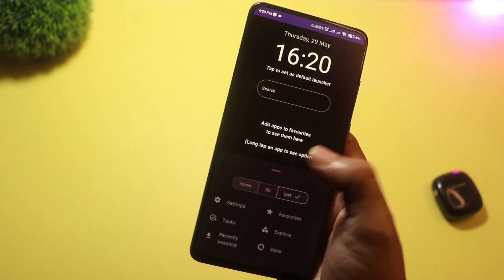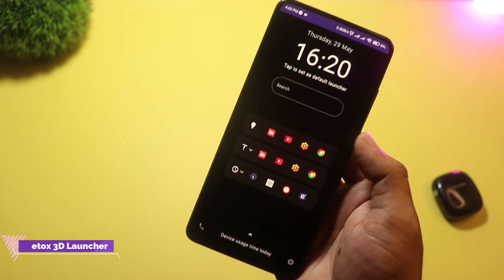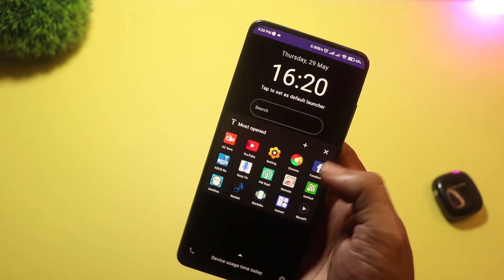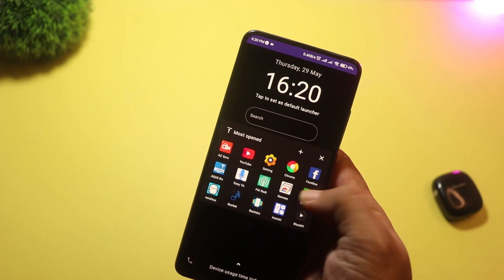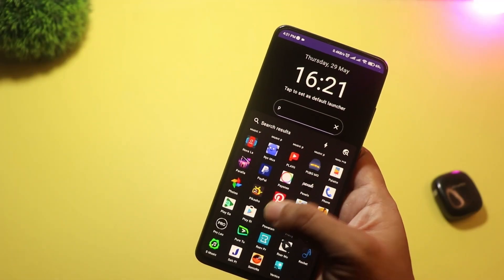At number two, we have Detox 3D Launcher. This is hands down one of the most stylish and smooth 3D launchers out right now. It offers layered depth effects, stunning transition animations, and a super clean UI — despite being 3D.